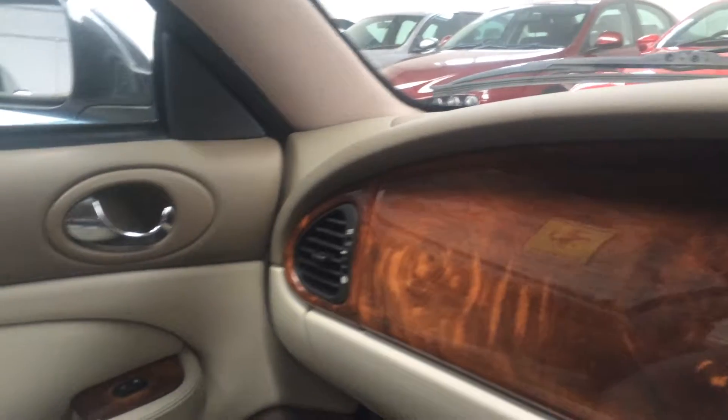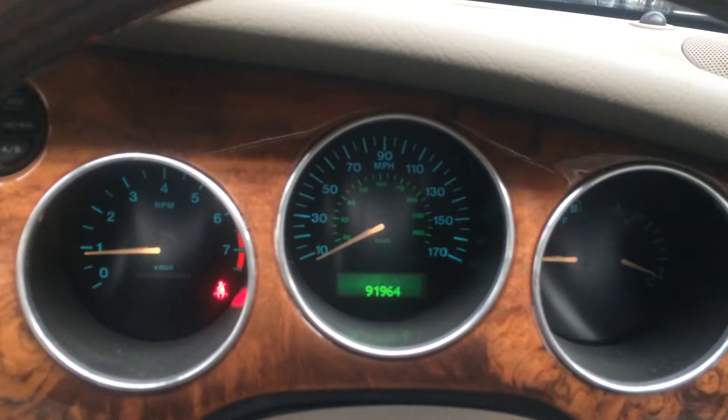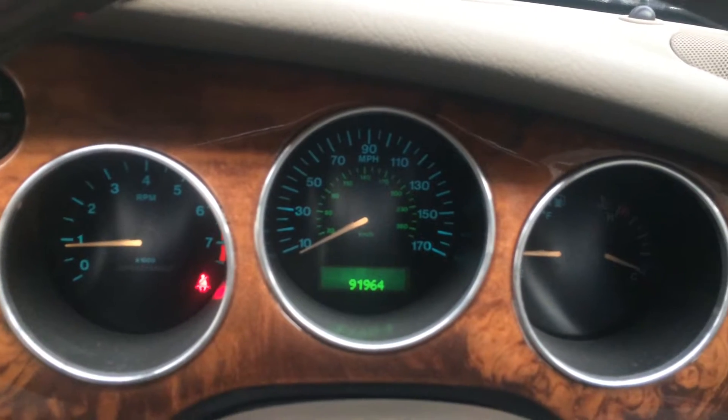It's very fast becoming a collector's car — these are increasing in value all the time, especially the supercharged model, which this is. I have the full book pack, all leather wallets, and the full service history.